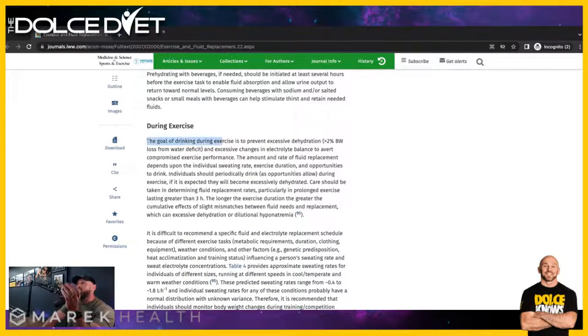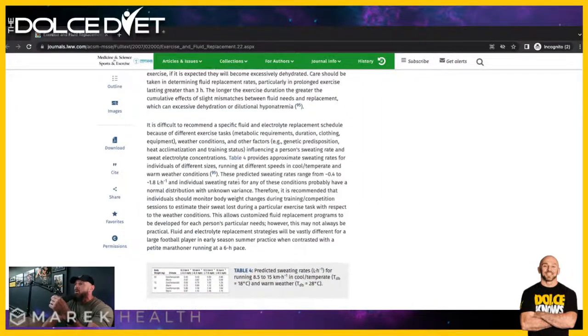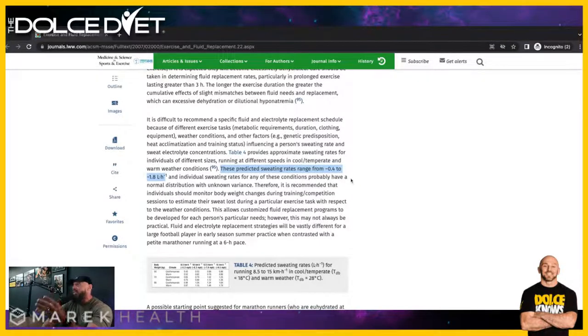The goal of drinking during exercise is to prevent excessive dehydration — more than 2% of body weight loss from water deficit — and excessive changes in electrolyte balance, to avoid compromised exercise performance. Predicted sweating rates range anywhere from 0.4 to 1.8 liters per hour. One liter is 32 ounces; half a liter is about a pound. So you could be losing anywhere between one and four pounds of fluid per hour — that's up to half a gallon.